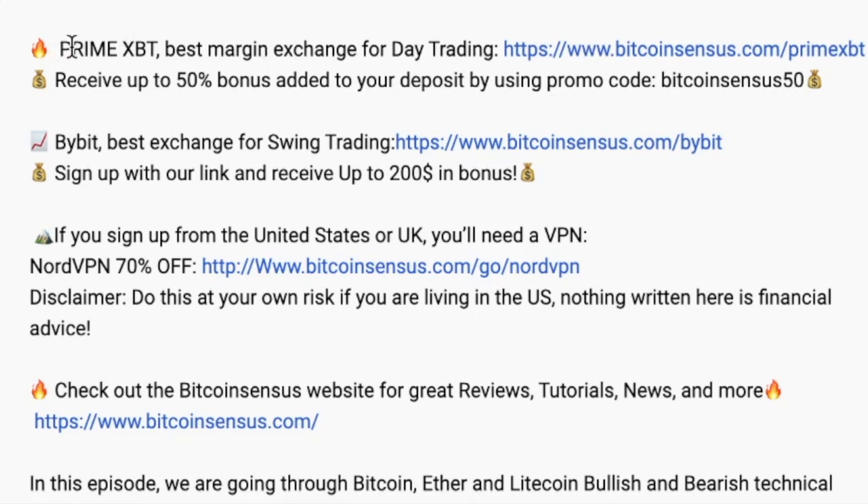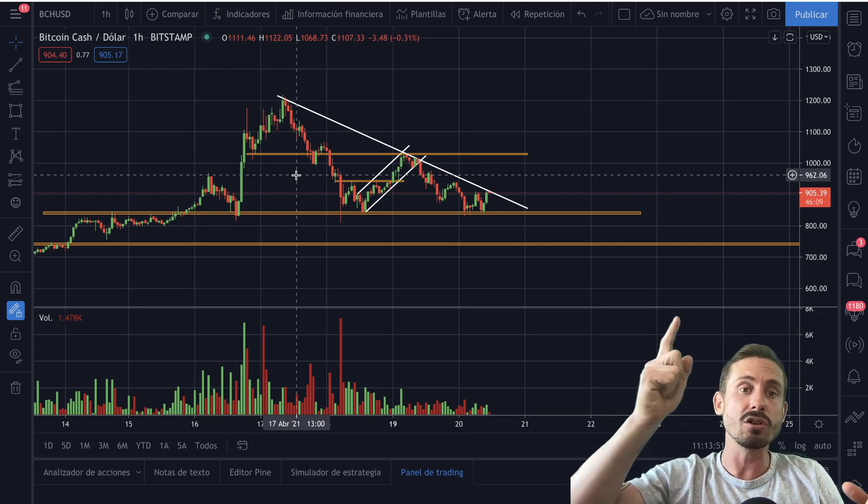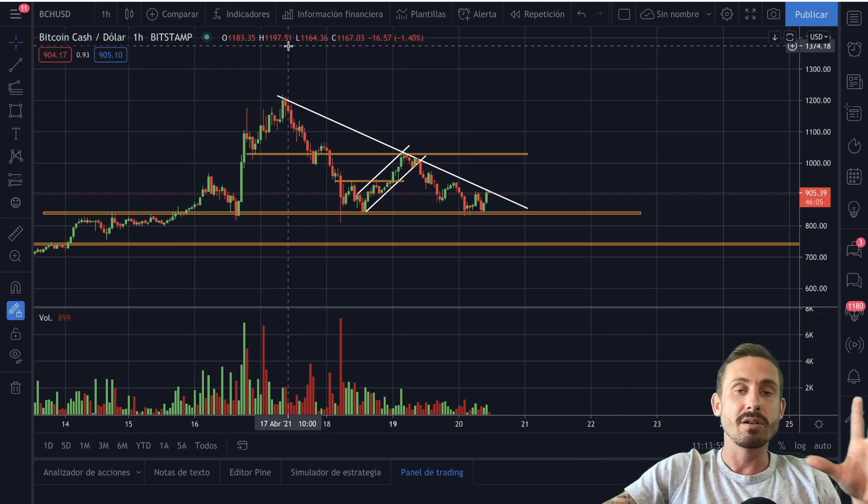Remember, if you want the best bonus available for PrimeXBT for day trading — my favorite platform — use my link in the description and promo code 'bitcoinsensus50'. You'll get 50% added to what you deposit. Deposit $5,000 and you get $2,500 on top of that to add to your margin. If you're interested in trading and you are experienced, make sure to check out PrimeXBT. And if you haven't seen my PrimeXBT tutorial, I'll leave a video popping up.